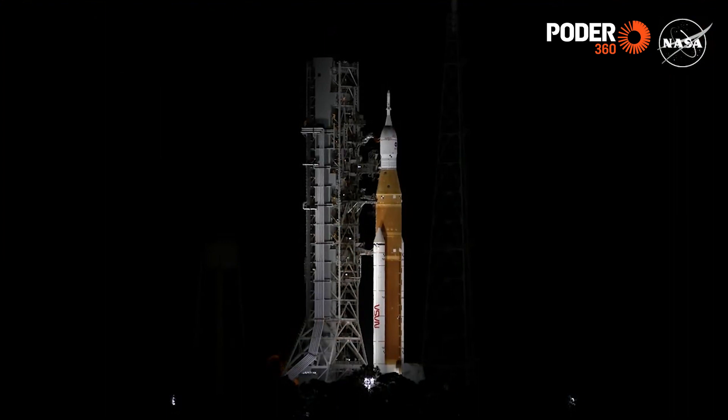GLS, you can resume the clock on your mark. GLS copies. Countdown clock will resume on my mark. 3, 2, 1, mark. GLS mainline has been initiated. T minus 10 minutes and counting.